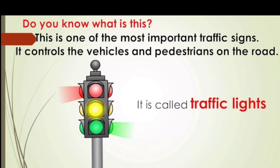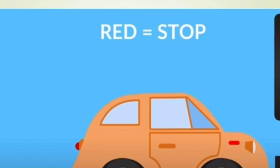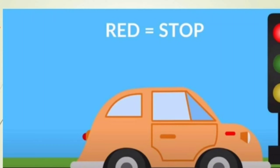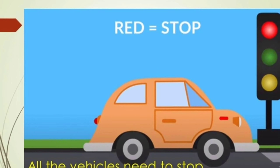Look closely. It is very important to know the traffic signals. Red light means stop. When the light turns red, all the vehicles have to stop.